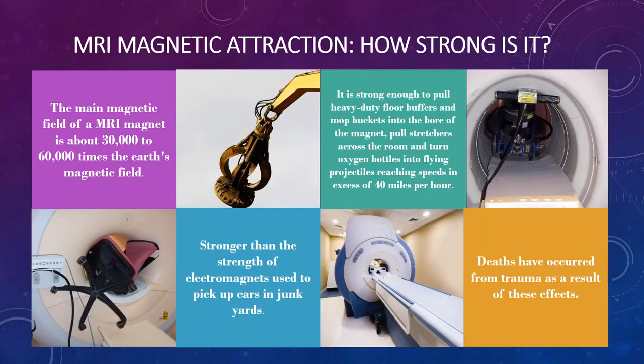How strong is the magnetic field for an MRI scanner? The average clinical MRI scanner, which is a 1.5 to 3 Tesla magnet, is about 30,000 to 60,000 times the gravitational pull of the Earth. It's an extremely strong magnet with the ability to pick up chairs, stretchers, and floor buffers. It's stronger than the magnets in a junkyard that pull up cars before they're demolished.